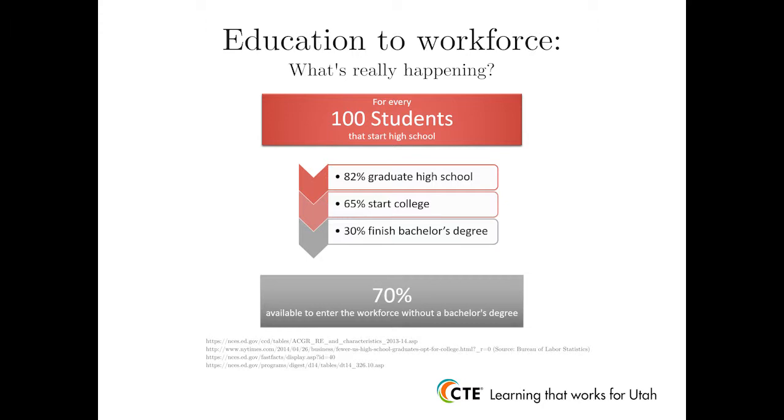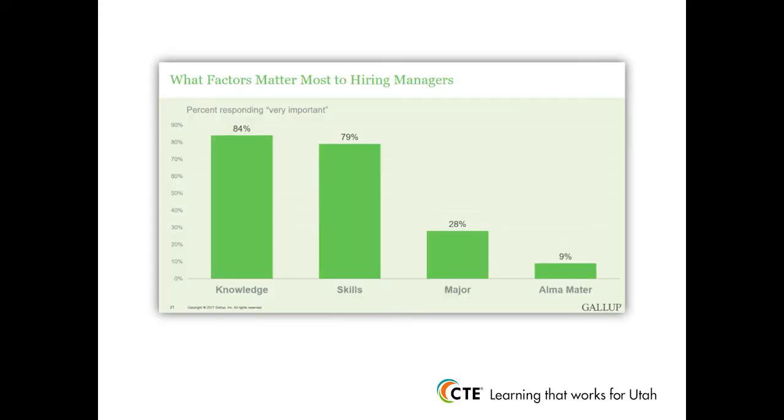We know that for every 100 students who start high school, 82% are graduating and 65% enter college. However, only 30% of those 100 students who start high school eventually complete a bachelor's degree. This leaves 70% of those 100 students available to enter the workforce without a bachelor's degree or some tangible labor market skill set. A recent Gallup poll revealed that 84% of responding hiring managers report that knowledge is very important, and 79% say having some kind of skill set is also very important when making hiring decisions.